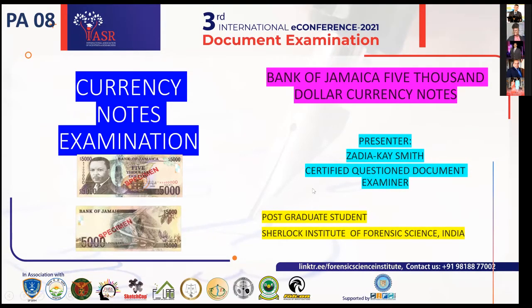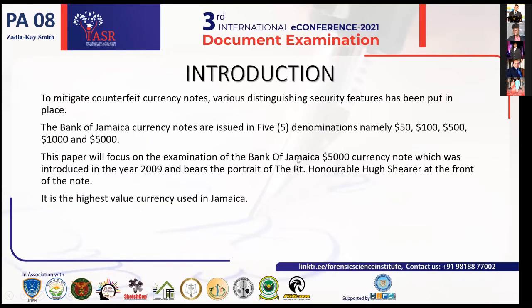Good evening everybody. My name is Zedekie Smith and I'm a Detective Corporal of Police in the Jamaica Constabulary Force. I am also a certified questioned document examiner, and this evening I will be presenting on currency note examination, narrowing on the Bank of Jamaica $5,000 currency note.